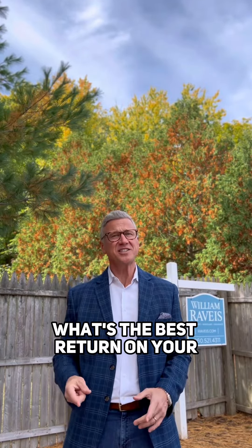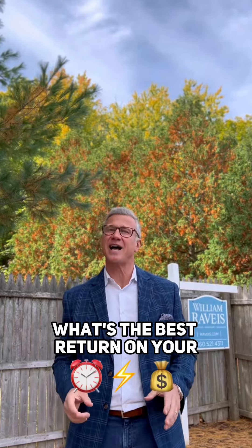Here we go, here we go again. Preparing a home for sale? What's the best return on your time, energy, and money?